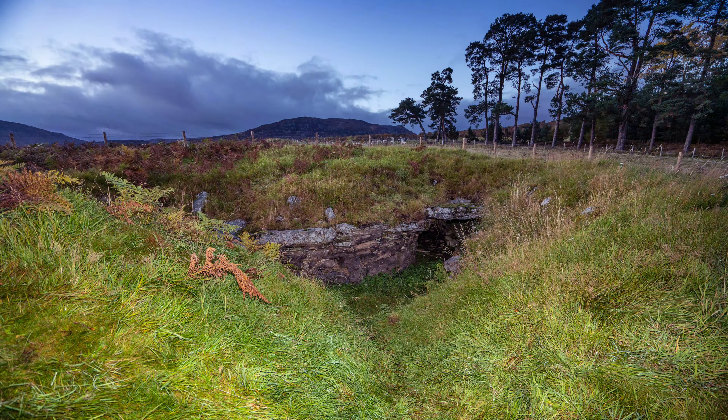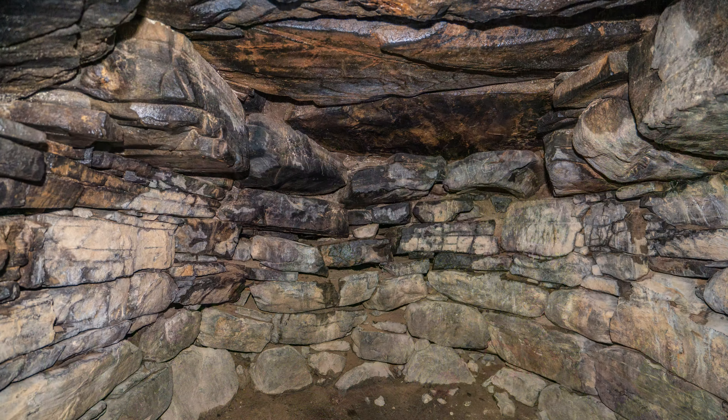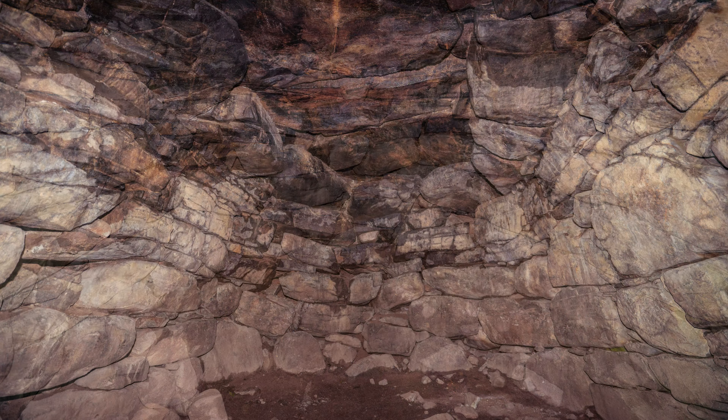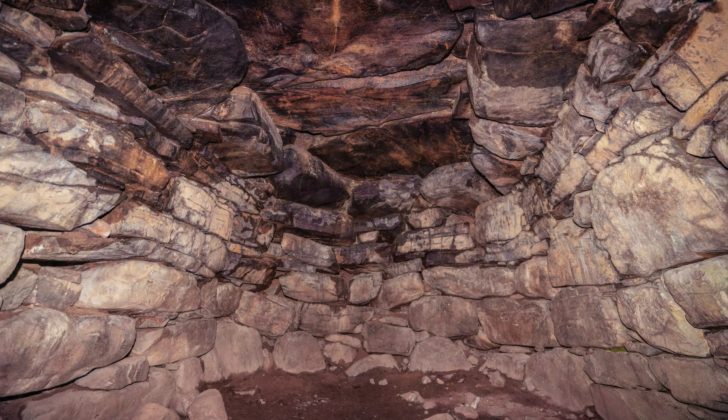Here we are looking south at the old, still open excavation of the Souterrain Earth House or Cave. Once within the structure, we progress to the northern terminus. Unlike many open Souterrains, this one still has a roof in situ.